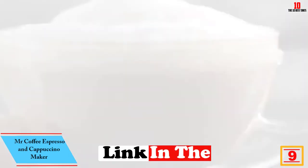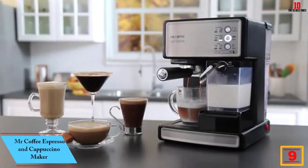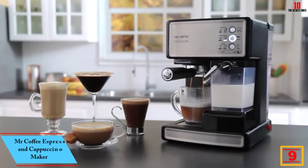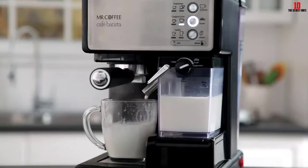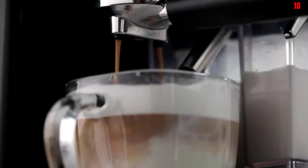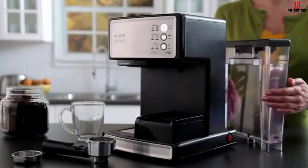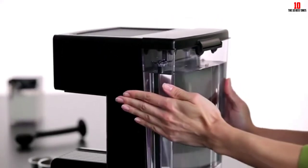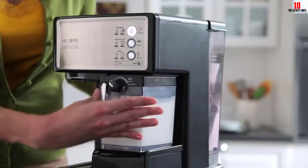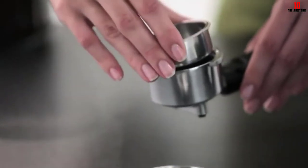Moving on at number nine we have the Mr. Coffee Espresso and Cappuccino Maker. This brand has been in business for over 60 years since pioneering the first drip coffee machine for home use. Since then, Mr. Coffee has been producing pocket-friendly coffee machines in a variety of styles without forcing you to compromise on quality. The push-button functionality lets you flick between espresso, latte, and cappuccino with consummate ease.